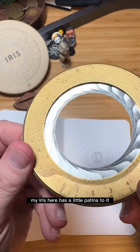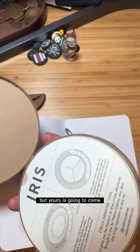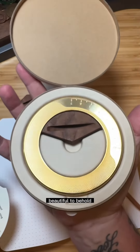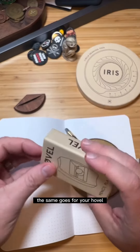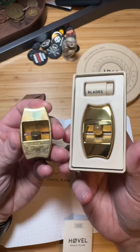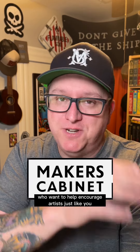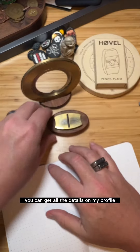My iris here has a little patina to it — I use it quite a bit. But yours is going to come super shiny and new. Beautiful to behold. Same goes for your hooval — beautiful, shiny, and brand new. Courtesy of the fine folks at Maker's Cabinet, who want to help encourage artists just like you to draw every day in October. You can get all the details on my profile. We'll see you soon.